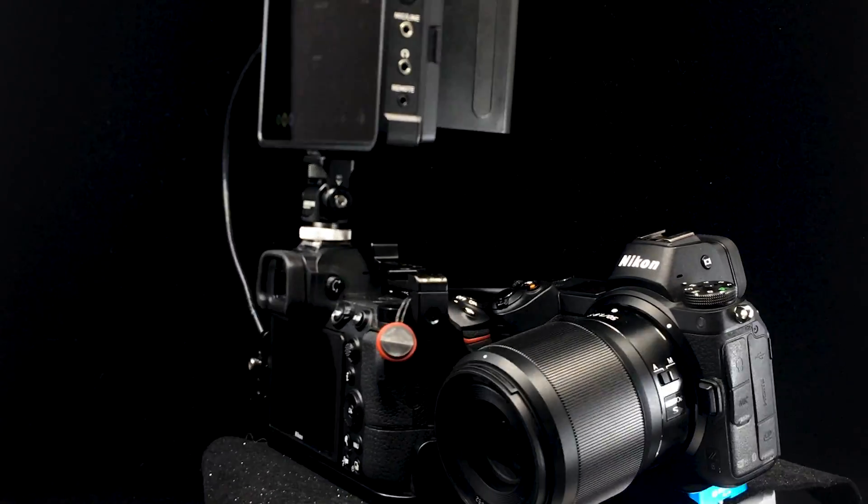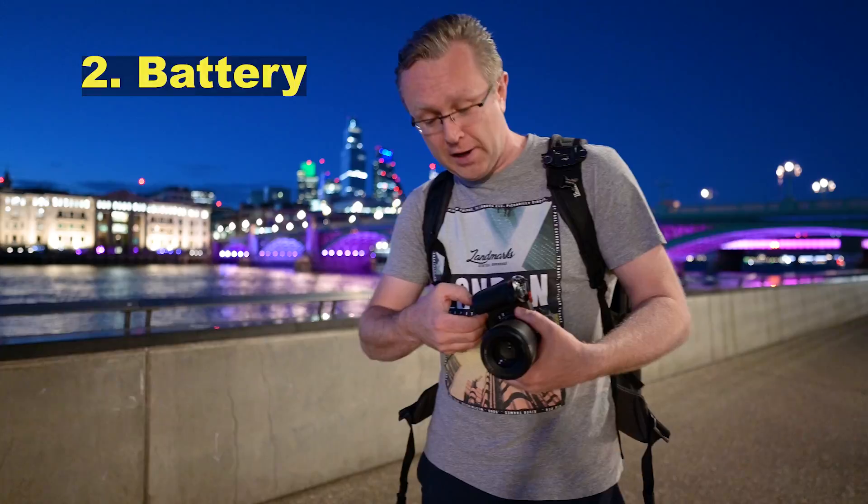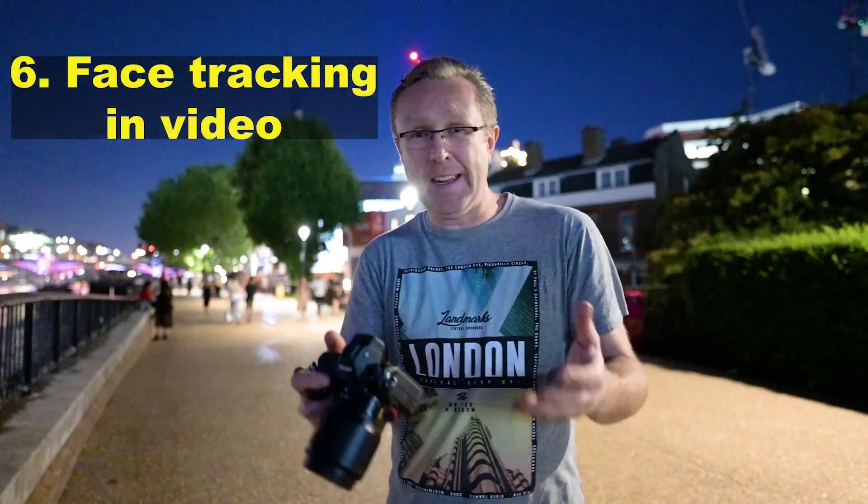In this video, I want to tell you the 10 things I absolutely hate about the Nikon Z6 after two years of use. Whoa, chill out — I actually do love the Nikon Z6. I've got two of them. One is filming me at the moment, and this is my second one. I use them for time lapses, and I recently made a video about the 10 things I love about the Nikon Z6 still in 2020 after two years use.